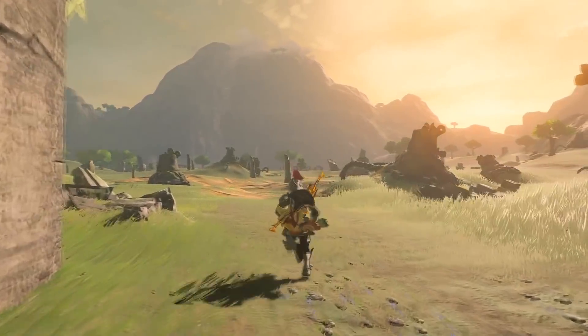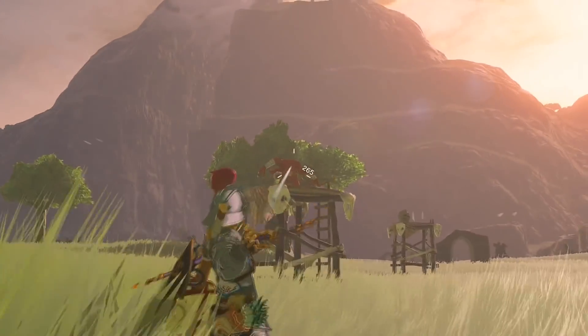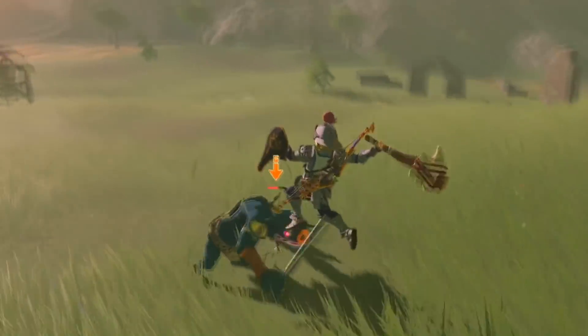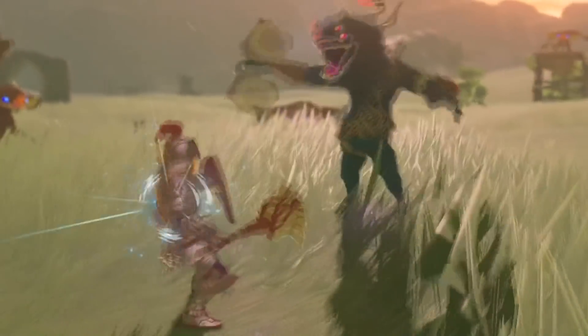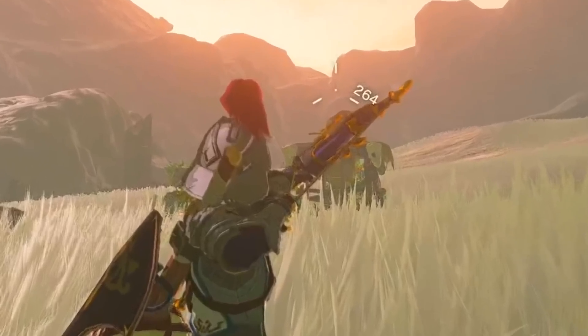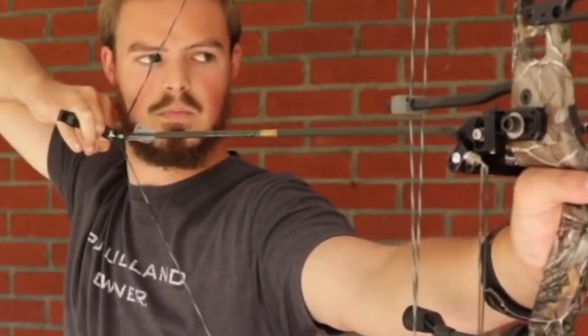The combat in Breath of the Wild is definitely different from the usual style — not in a bad way necessarily, it's just different. But something that's not okay is a very small and hard-to-notice mistake with Link drawing a bow. If you look closely whilst drawing any bow in Breath of the Wild, you might notice something wrong with Link's hand — specifically his drawing hand.